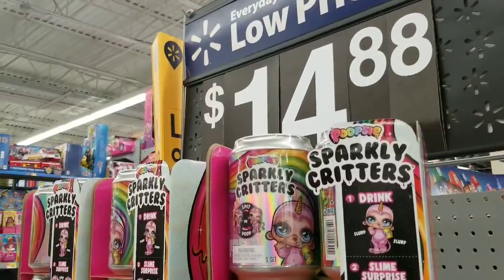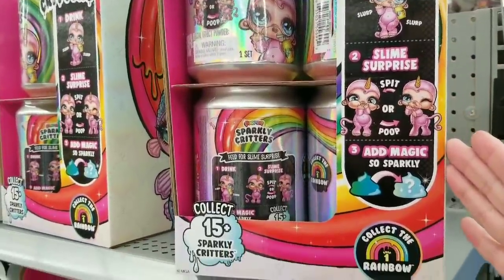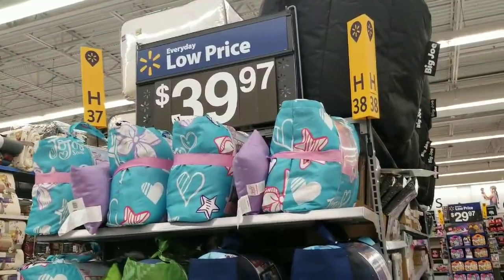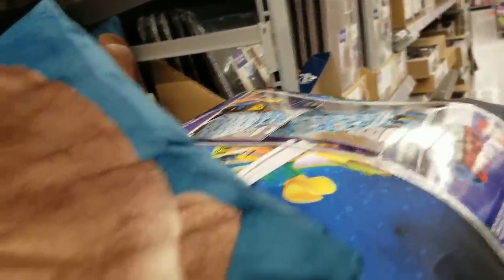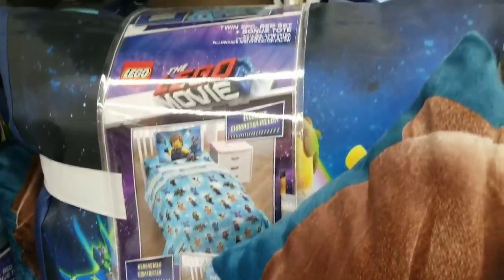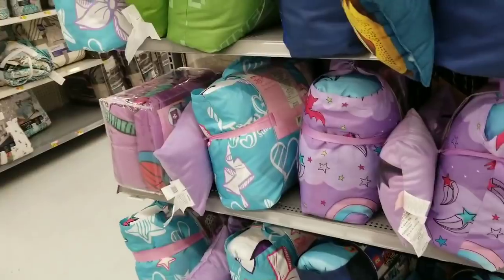These are new at my store — $14.88 sparkly critters. It says 'Drink, Slurp Slurp, Slime Surprise Spitter Poop, Add Magic' — so sparkly, collect all 15! Different ones are $39.97. They've also got Lego bed-in-a-bag type things — a reversible comforter twin five-piece bed set with a bonus tote, includes comforter, fitted sheet, flat sheet, pillowcase, and character pillow. A couple different styles — if you like unicorns, they have them.